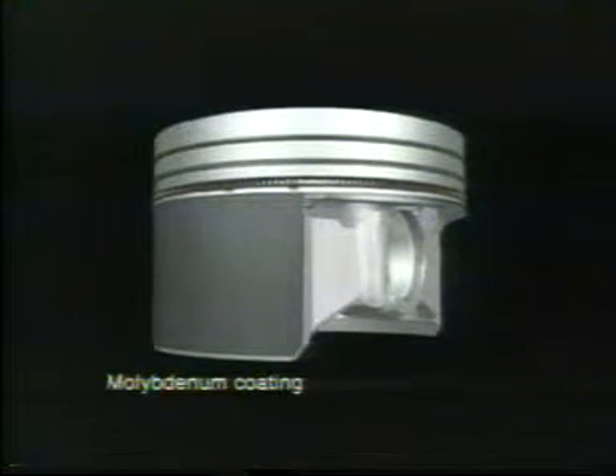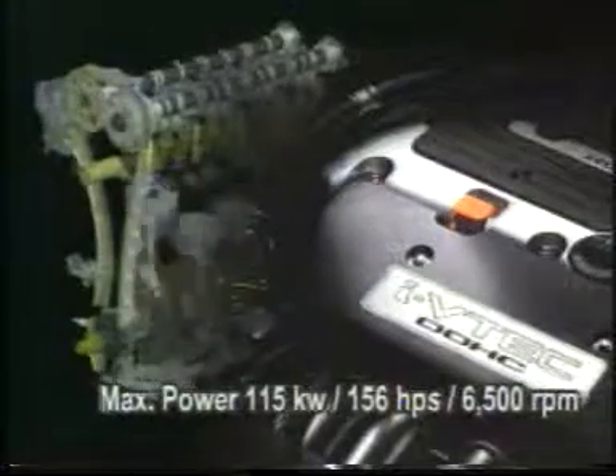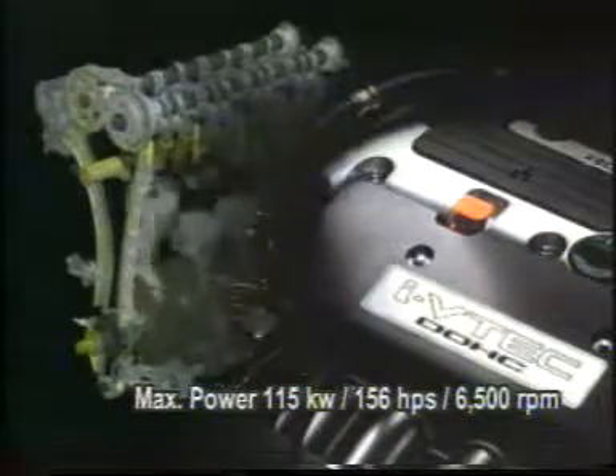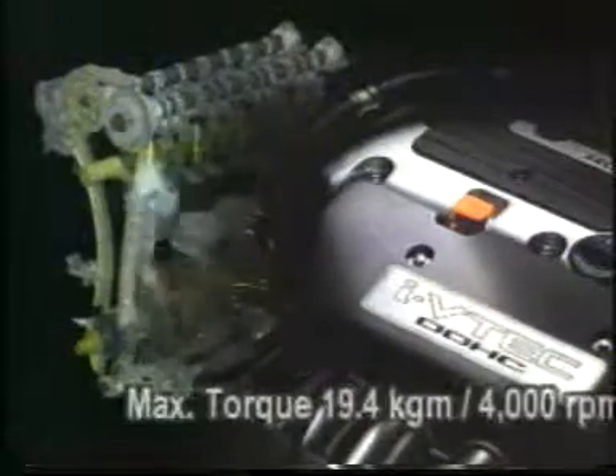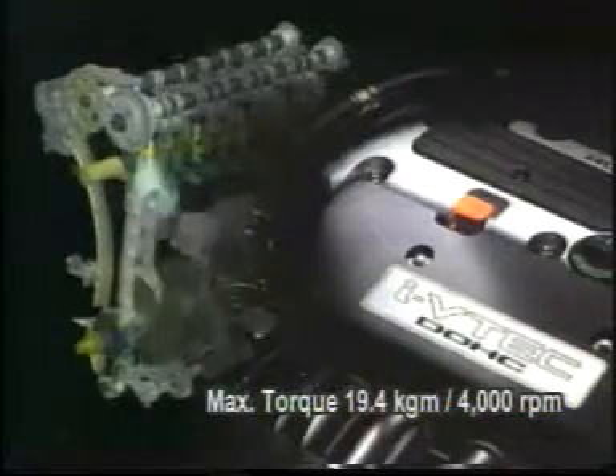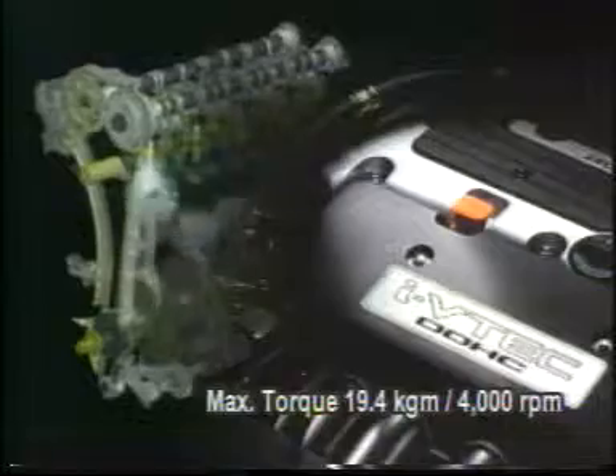These technological advancements give the new engine a significant boost in performance over the current CR-V engine, providing abundant low end torque and exhilarating power output. The result is a major improvement in 0 to 100 km/h acceleration, with excellent fuel economy.